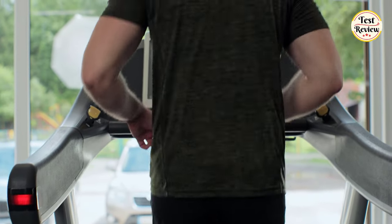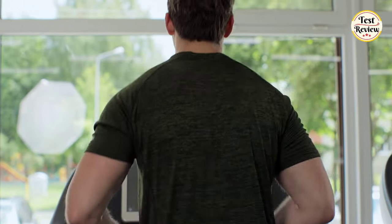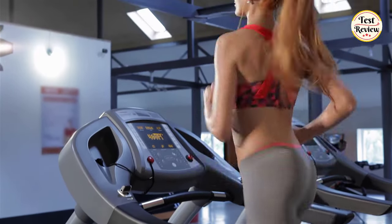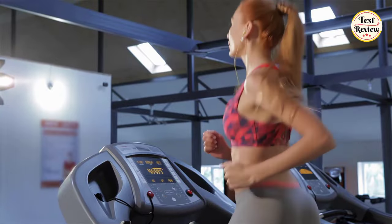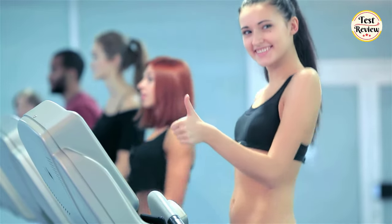Hi friends, welcome to our channel. Are you really looking for the perfect treadmill within your budget? Then this is the right video for you. We tried to find out the top 5 best treadmills within $500 for you. At the end of the video you will know exactly what is the perfect treadmill for you. Without further ado, let's dive into it.